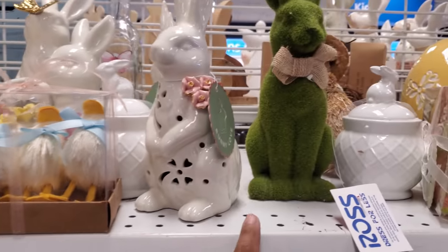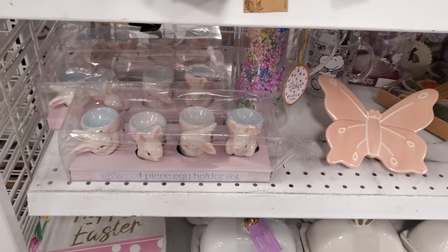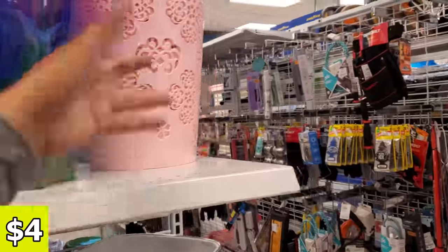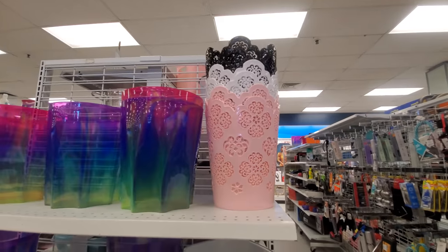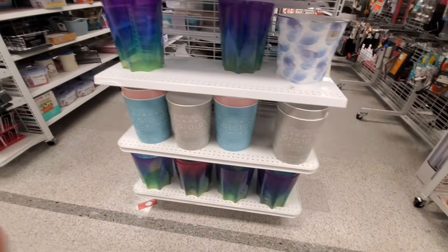$8. We have more of the moss bunny and the carrots — those are cute as well. Those are $4. A little trash bin. Look at these — these are plastic, of course. Pink, white, and black. Those are going to be for just a little bit of new stuff here and there.